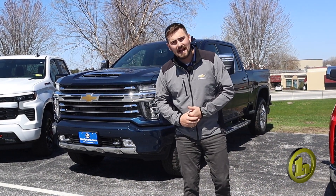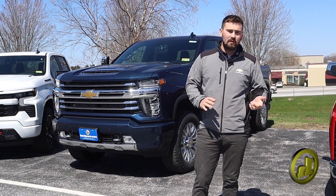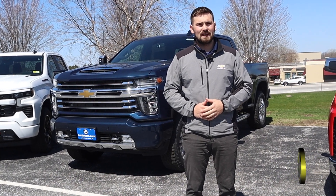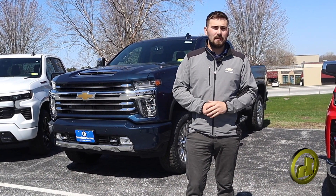I also do have some gas units coming in as well as a couple more diesels, hopefully within the next month or so. They've been delayed for a little bit, so we've been trying to get those. But let me know how I can help you — I'm here to help.